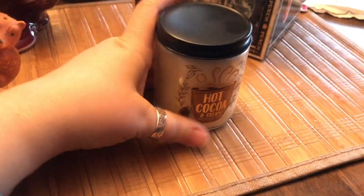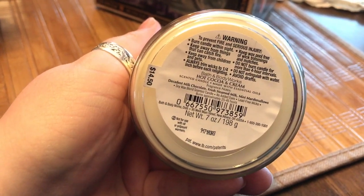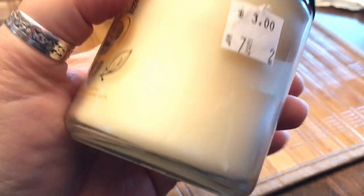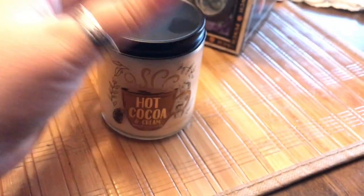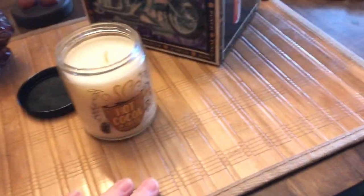You know me and my candles — this was a Bath & Body Works Hot Cocoa and Cream candle. It originally retailed at $14.50, I paid three bucks, and it smells delicious.